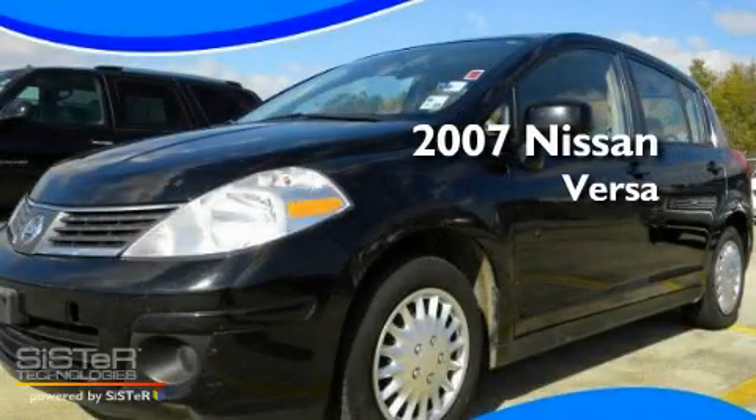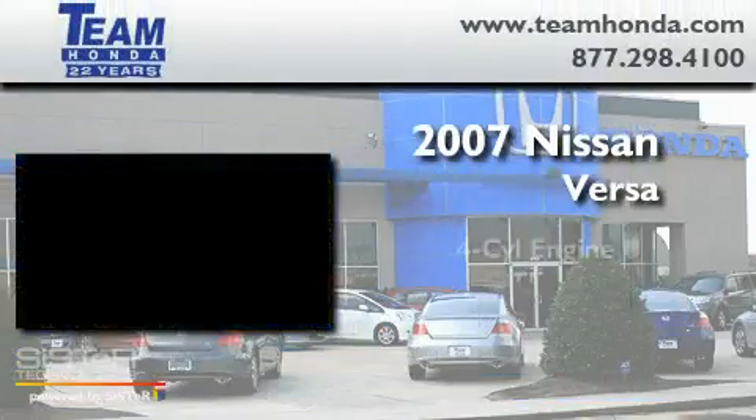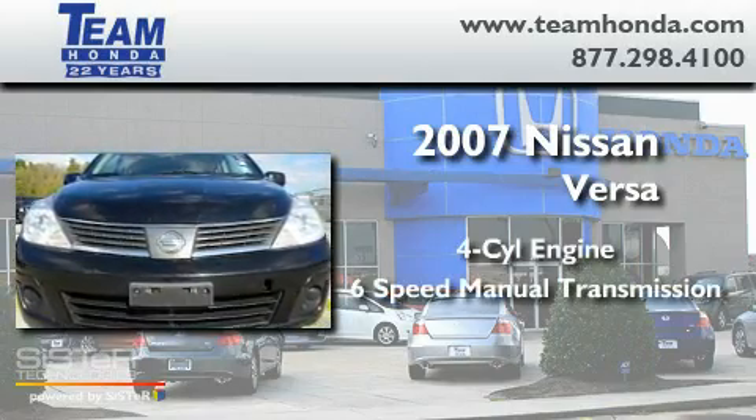This is a 2007 Nissan Versa. It features a four-cylinder engine and a six-speed manual transmission.